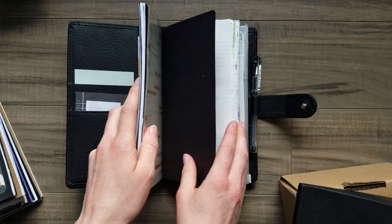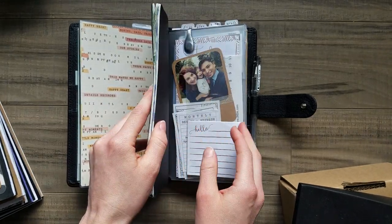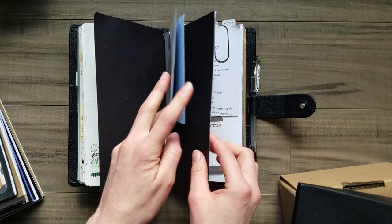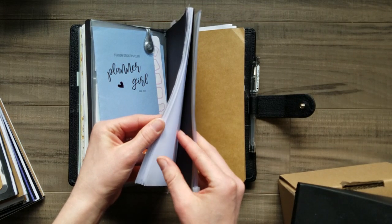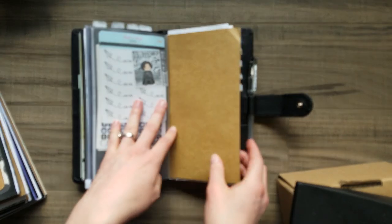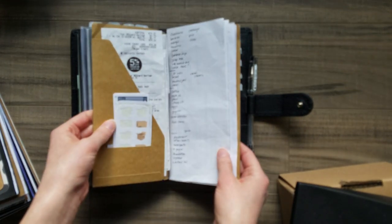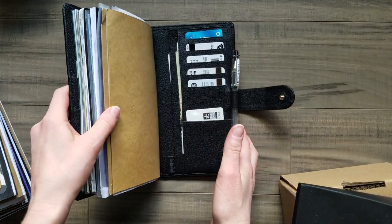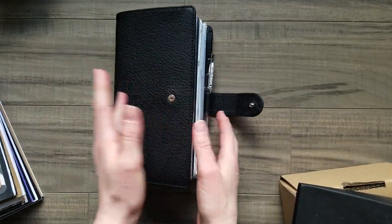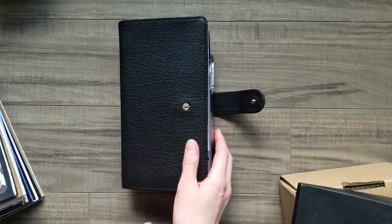Right now I have an 18-month calendar, 80 pages of Tomo River paper, this pouch from Amazon, some thicker paper — about 30 pages — and a craft folder. I'm not really sure about my setup yet; it'll probably change. But I wanted to jump into using it because it's already been here for two days and I just set it up this morning.